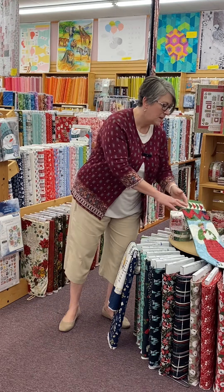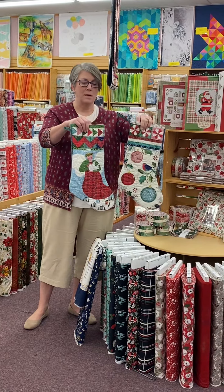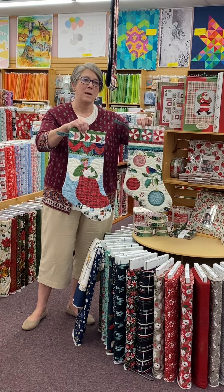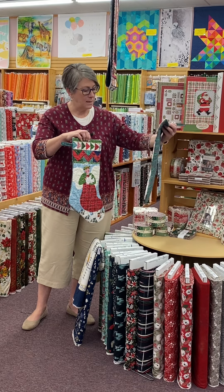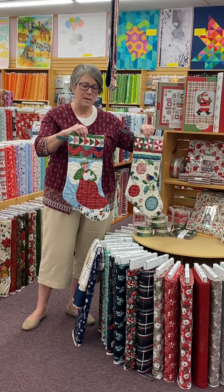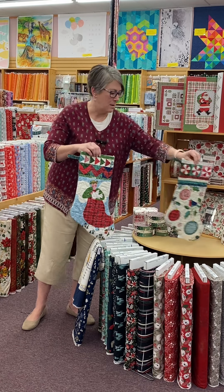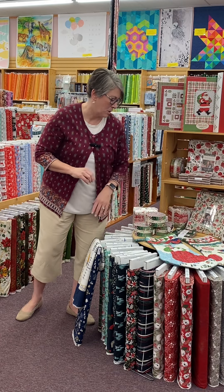We always still have panels if you're looking for stocking panels — you can easily make up a stocking. I think these are from Benertex, possibly a Nancy Halverson panel, which are always really pretty.